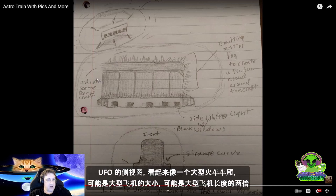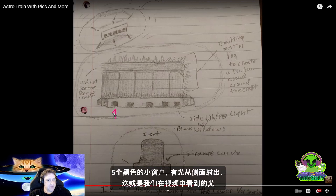This is the side view of the UFO. It looks like a train — like a big train carriage. And here there were little ports or windows: one, two, three, four, five windows. They had a white light with black windows.